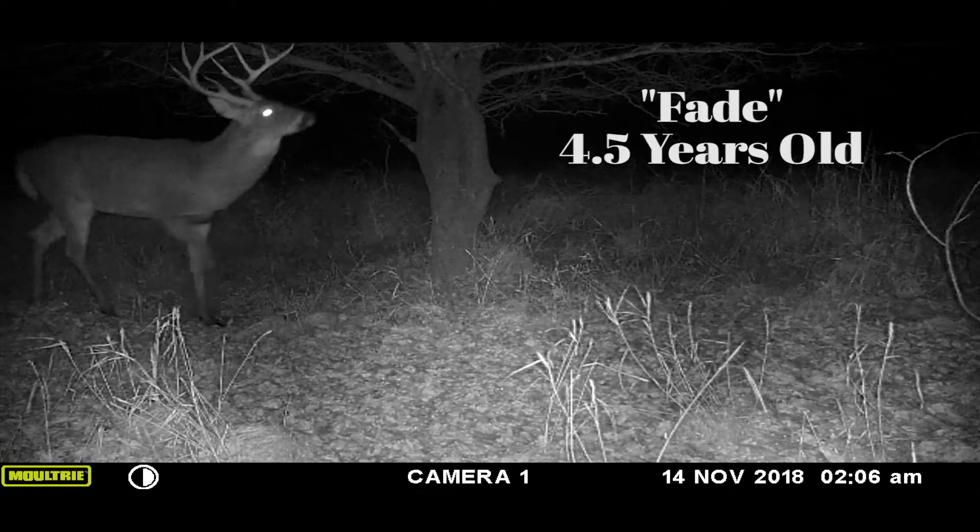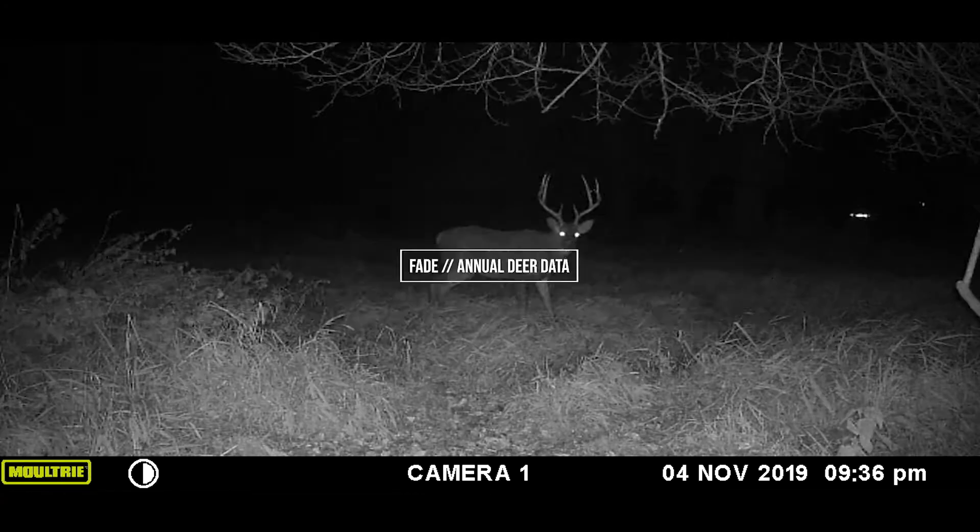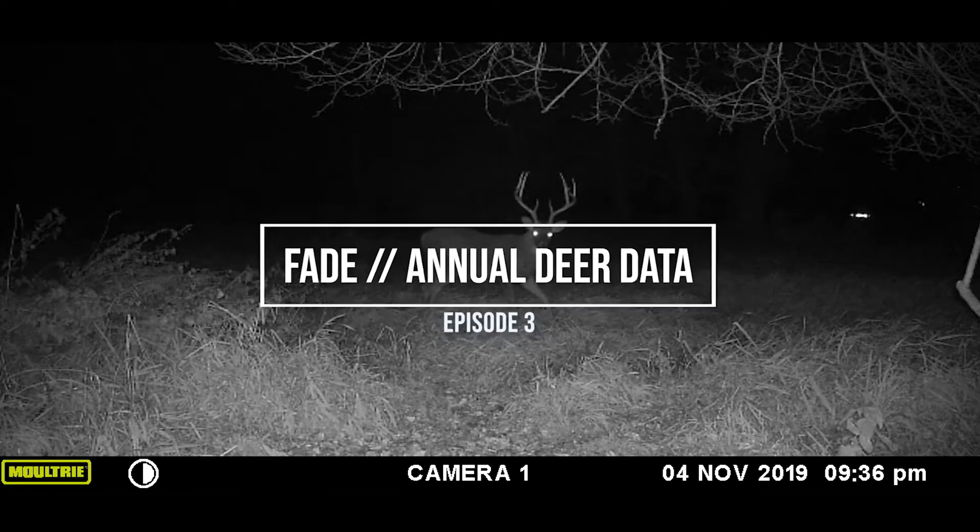Matt and Jesse hunted a deer they called Fade for three consecutive years. This beautiful deer frequented one of their farms each year, and collecting that data and analyzing it allowed them to look in the past to formulate a strategy for the upcoming season.